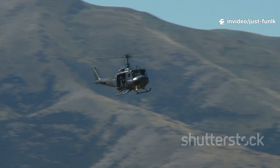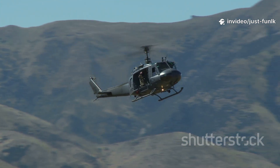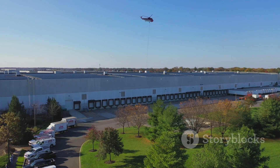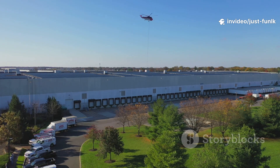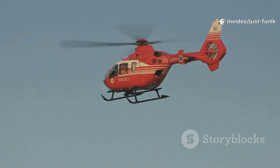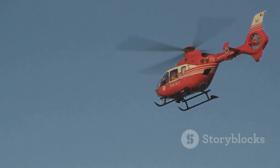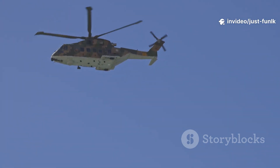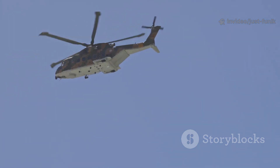Helicopters can't fly as fast or as high as airplanes, but they can go places planes can't, navigating through narrow canyons and landing in remote areas. Some lift heavy things for construction, carrying materials to build skyscrapers or transport equipment to remote construction sites. Others help police monitor traffic or pursue suspects, or fly people to hospitals quickly, providing critical medical care in emergency situations. The main rotor, tail rotor, body, and skids all work together in perfect harmony to make helicopters special and capable of performing amazing feats.